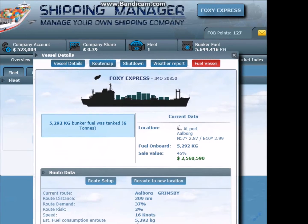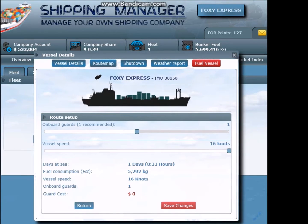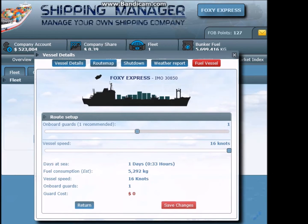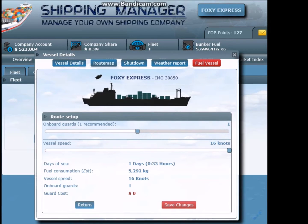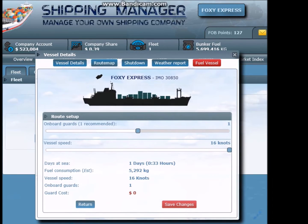I think we need to fuel the vessel. Let's set up a route - on board guard, sorry. One recommended, otherwise it would cost 10,000 to have an extra one. Vessel speed 16 knots, stays at sea one day.